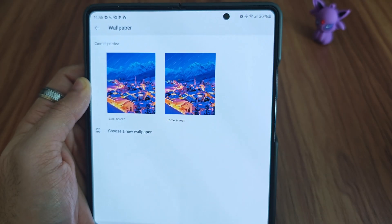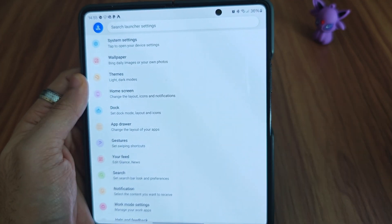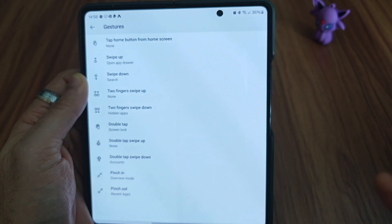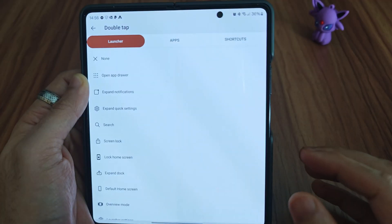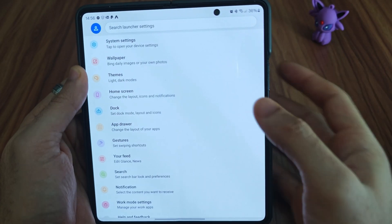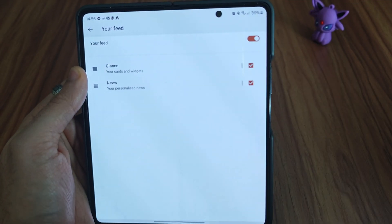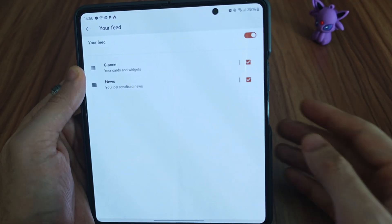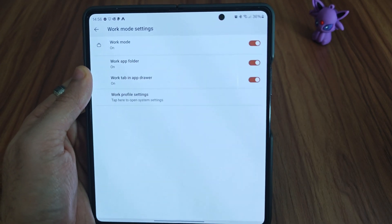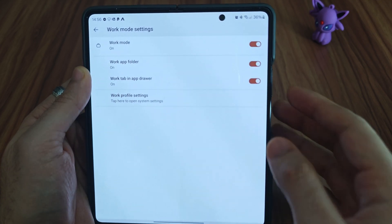One of my favorite options is the wallpaper setting — you can choose to change your wallpaper daily with Bing images, which are really cool. It also supports gestures, so you can swipe up on the home page to open something, plus all different types of gesture-launched actions, shortcuts, and app settings. More unique settings include the feed, where you can see what kind of cards you get — whether you want news or just your Microsoft updates. There's also the option to go into work mode. If you work on your phone or have work mode enabled, this is probably the best launcher there is.